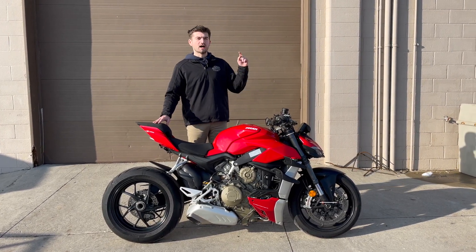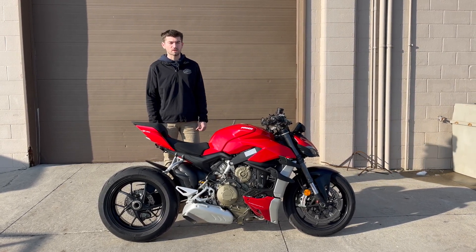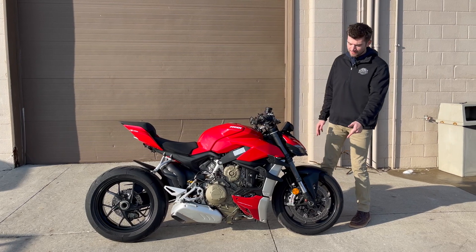This is actually a 2021 Ducati Street Fighter V4. It's 1100cc, it's a V4 motor, and it pushes like 206 or 208 horsepower — tons of power. Up front here you have dual rotors with big Brembo brakes, so tons of stopping power.